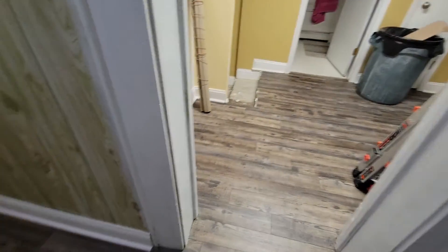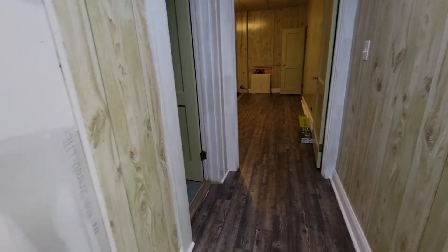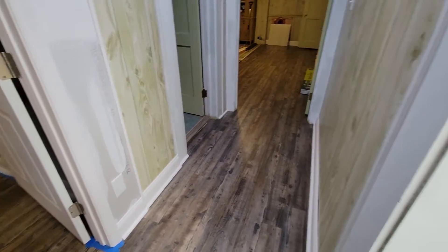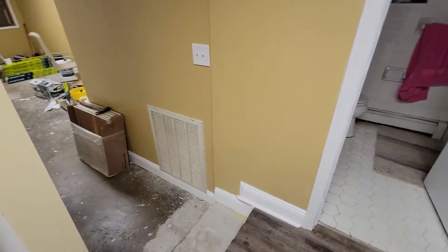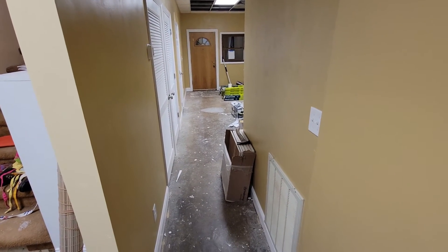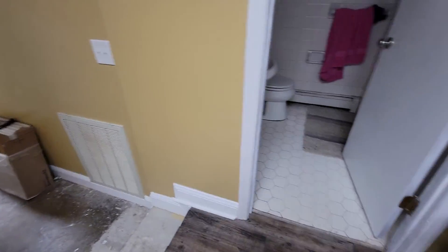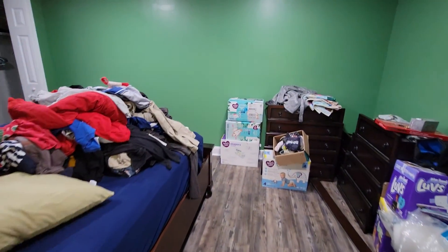The flooring is continuing through that room tomorrow — it might be done tomorrow, we'll see. It's done in most of the rooms; just this main hallway we still have to finish. We're in the final stages. Next Friday is their cutoff — they're supposed to be done and out of here because they have other houses to do.